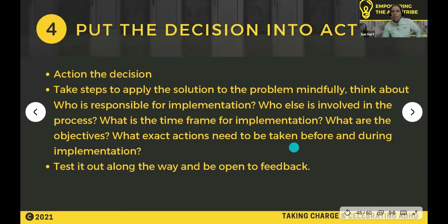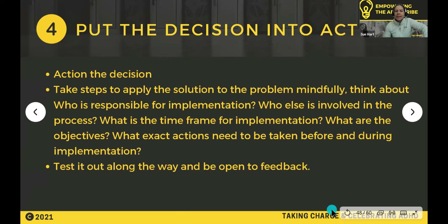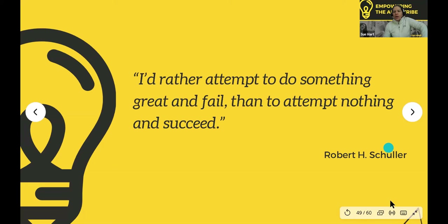Step four: put the decision into action. Think about who is going to be responsible for implementation — is it you? What's the timeframe? What are the objectives, and what are the exact actions that need to be taken? Test it along the way and be open to feedback. I'd rather attempt to do something great and fail than attempt nothing and succeed.